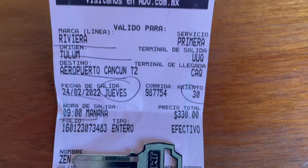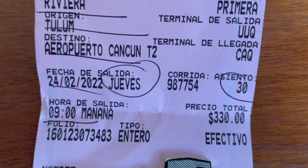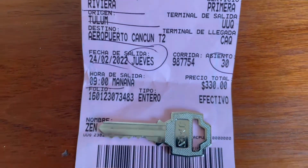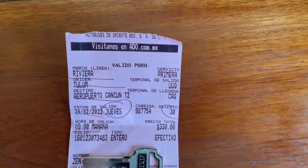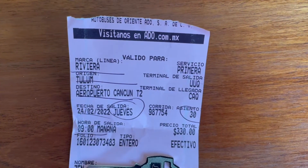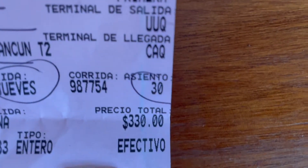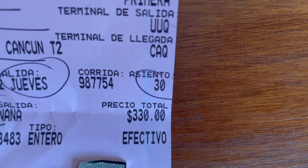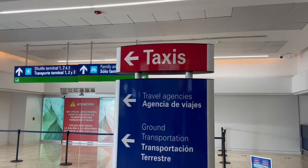Alright, congratulations — you have your ticket. Make sure you hold on to it because it has some important information you're going to need until you get to your final destination. It has your date, the time you're leaving, your platform number — which isn't on this one because it's an older ticket, but just for reference — your destination, and you do have assigned seating. That's why I say hold on to your ticket, because sometimes people sit in the wrong seats, and this is proof that you are in the correct seat.